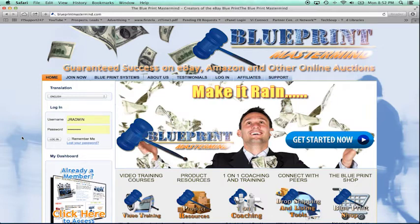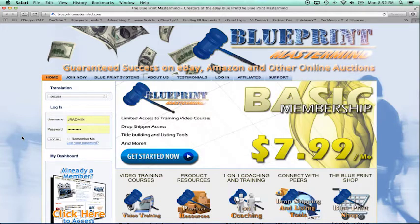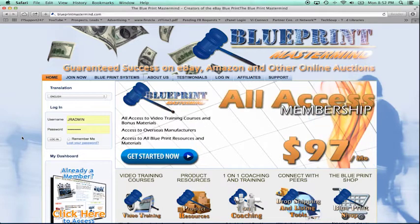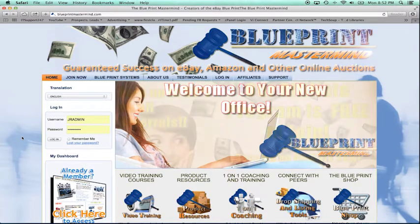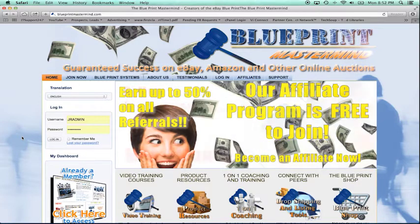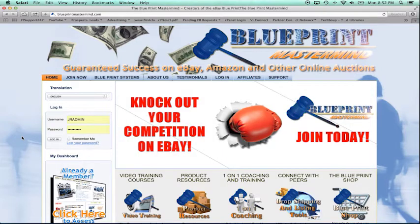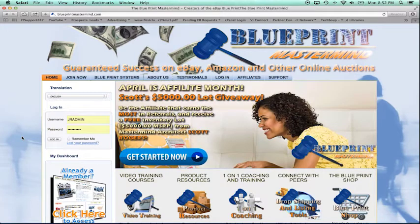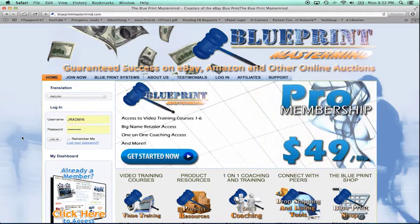I'll cover all the little tips and tricks on your listings, how to find hot selling items, and very importantly, how to properly manage your handling times and shipping times. When applying dropshipping, you don't have the product physically in your house, so you have to consider those times to please your customers. All of those sales count towards eventually becoming a power seller and then a top rated seller, so please watch these videos — very basic, very straightforward — and I hope I can bring some value to all of you.